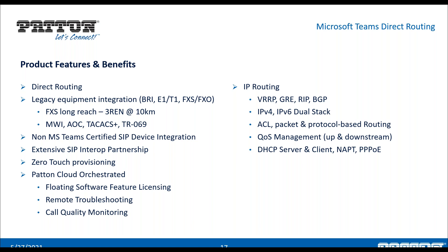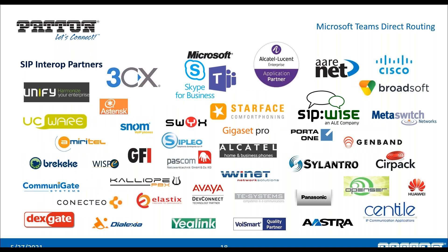We work extensively with SIP interoperability partners. Well-known names from the UC market include Unify, Asterisk, 3CX, SNOM, Alcatel, and Avaya, as well as Microsoft Teams and Skype for Business. On the carrier side, we work with soft switch and IMS vendors like Arnett, Cisco (which acquired Broadsoft), Metaswitch, Genband, Sonus, and Huawei, among many others.